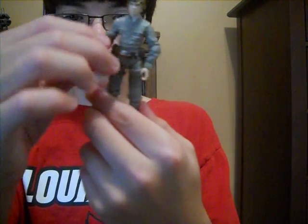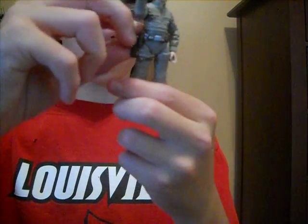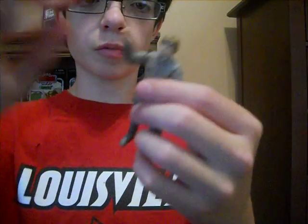So the figure's pretty darn cool. It's got a little holster for the gun, so you can put the gun in there and then just pop it out. That's pretty cool.